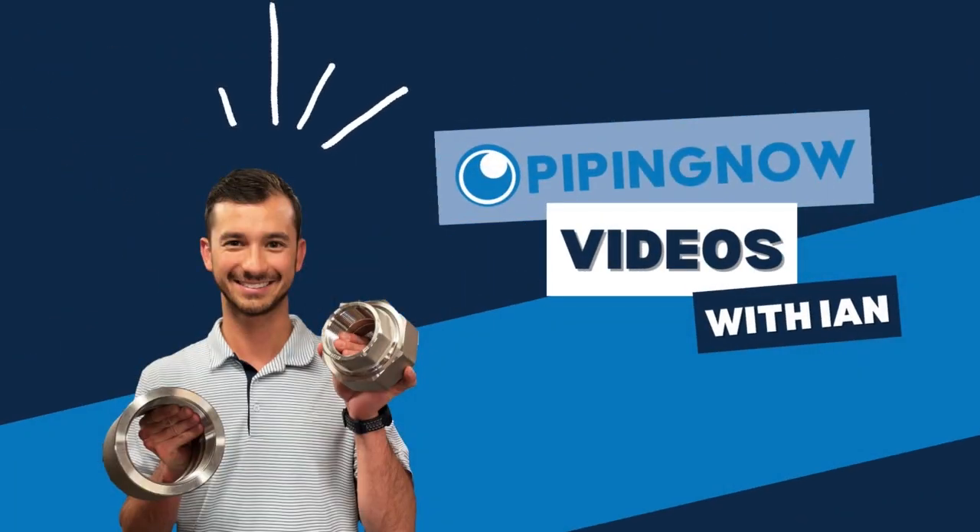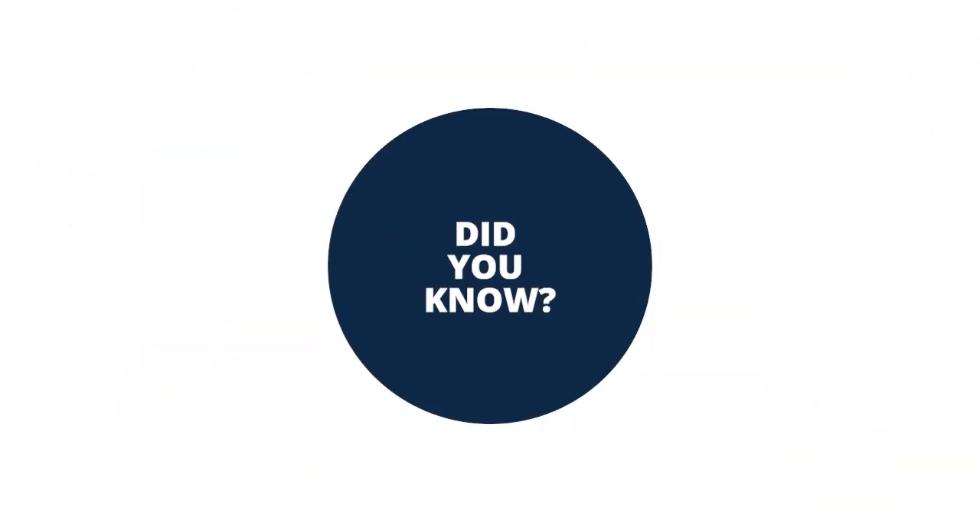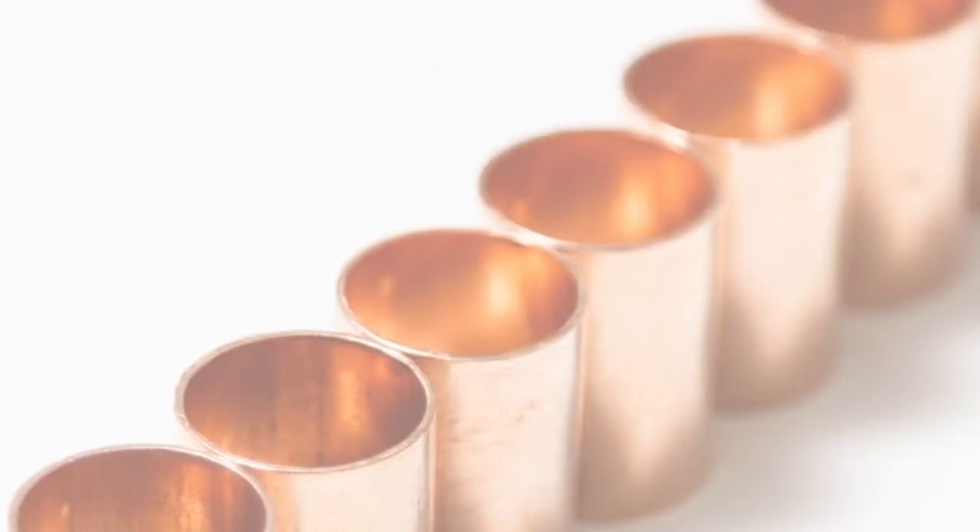Hey there, this is Ian with Piping Now. Did you know Piping Now offers copper fittings? We have a full range of styles and sizes.